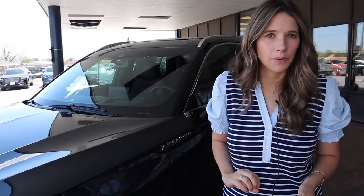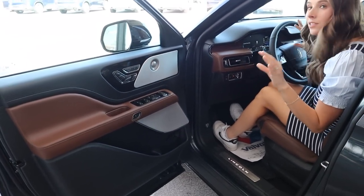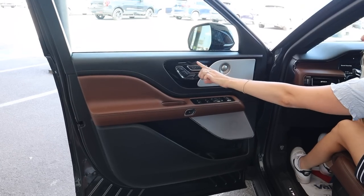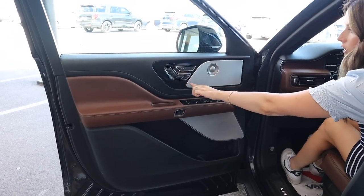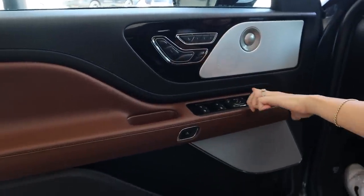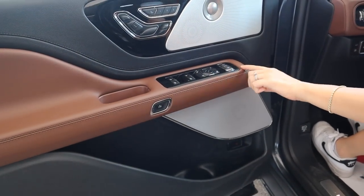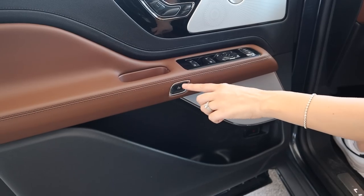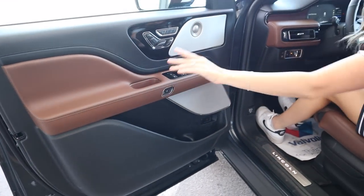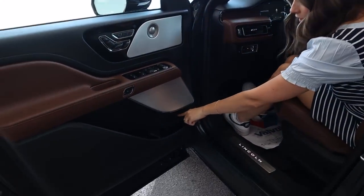Let's look into the interior and start by breaking down the door panel. Honestly there's kind of a lot going on — we have our speakers with a very intricate design, then all our buttons: window controls, power mirrors, locks, child locks. This button right here is actually how you get out of the car — there's no lever, you just hit this button. But don't worry, if your battery dies or you get stuck in here there's an emergency release down here.